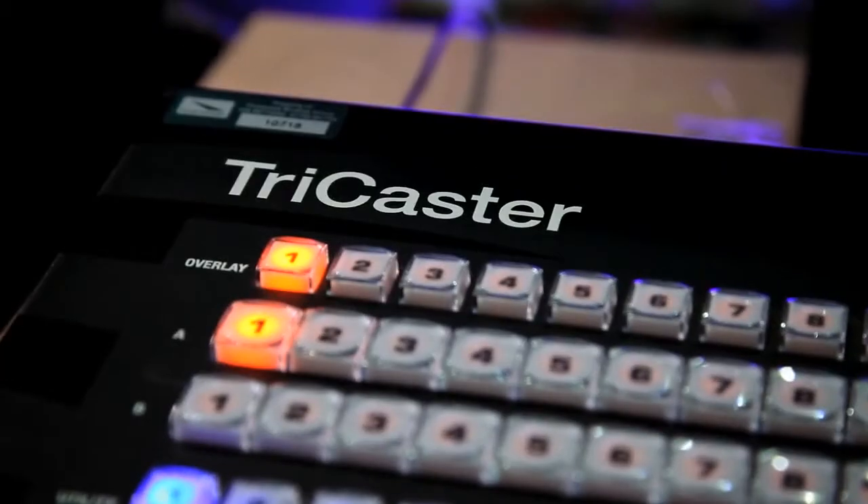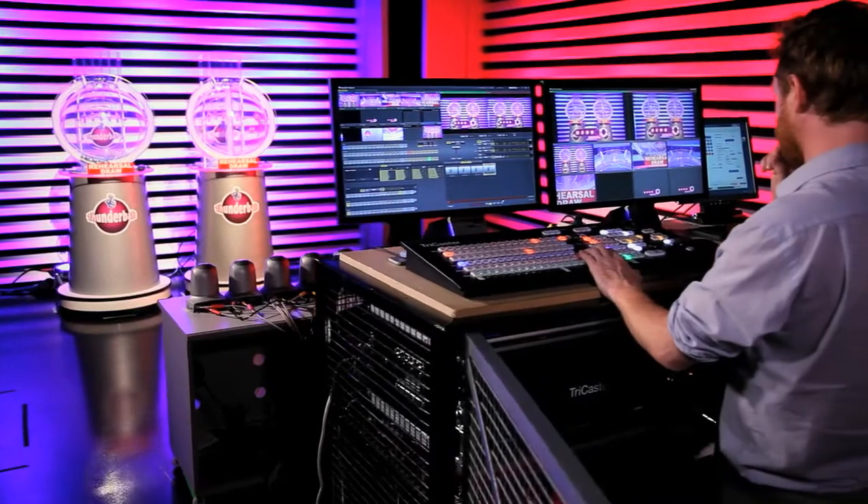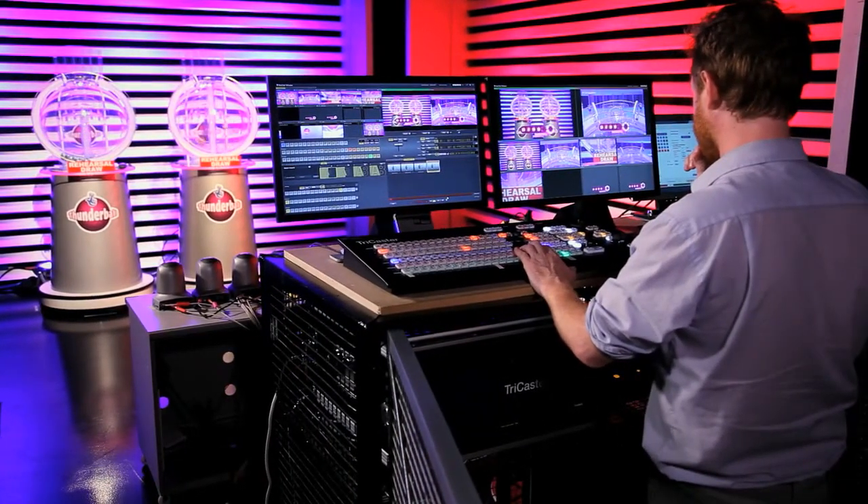When we knew that we were going to take the draws online, we knew that there would be considerably fewer people involved in the production process, and obviously that meant choosing a piece of technology that would enable us to reduce the amount of people but still get the same capability that we would have in a normal TV studio.